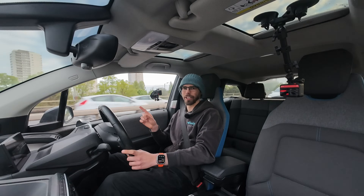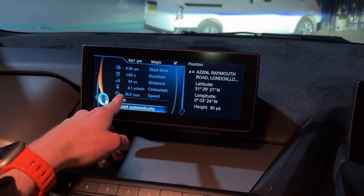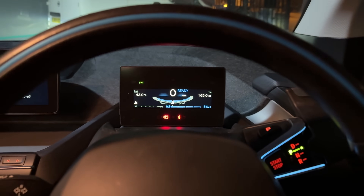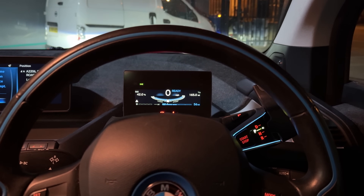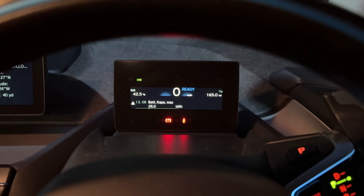I wanted to charge all the way to full to make sure nothing funky was happening, and all is as expected. I've arrived at the office and now it's the fun game of deciding which computer to trust most, because the numbers differ slightly. The traditional trip computer gives us all the info we really need - miles covered, average efficiency, and percentage used from the instrument cluster. It's simple math to work out the energy used to cover the distance and estimate how much energy the battery holds for a full 100-to-0 charge. According to my math, that works out to 28.2 kilowatt hours. If we look into the battery kappa max figure on this car, it is 28.0 kilowatt hours.